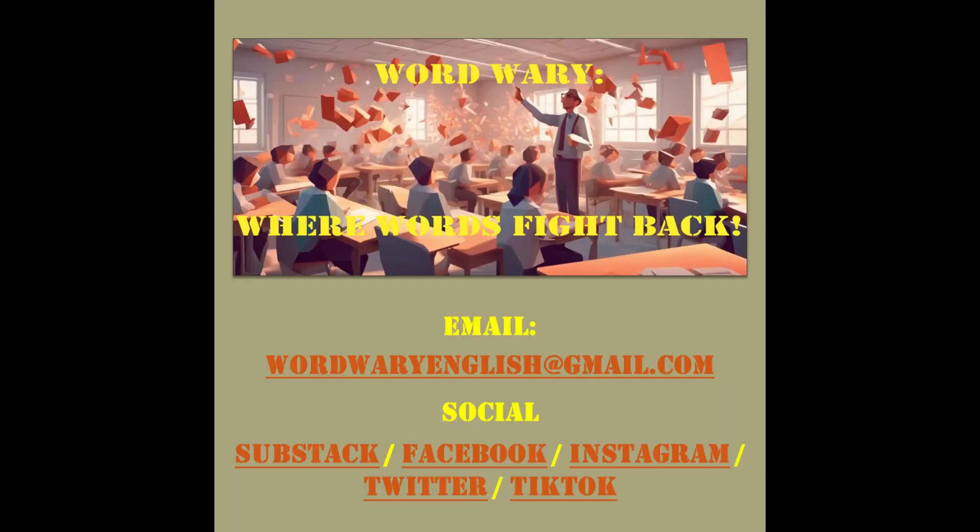If you have any further questions or would like to connect, feel free to reach out. You can reach me via email at wordwaryenglish@gmail.com, or connect with me on social media. Thank you.